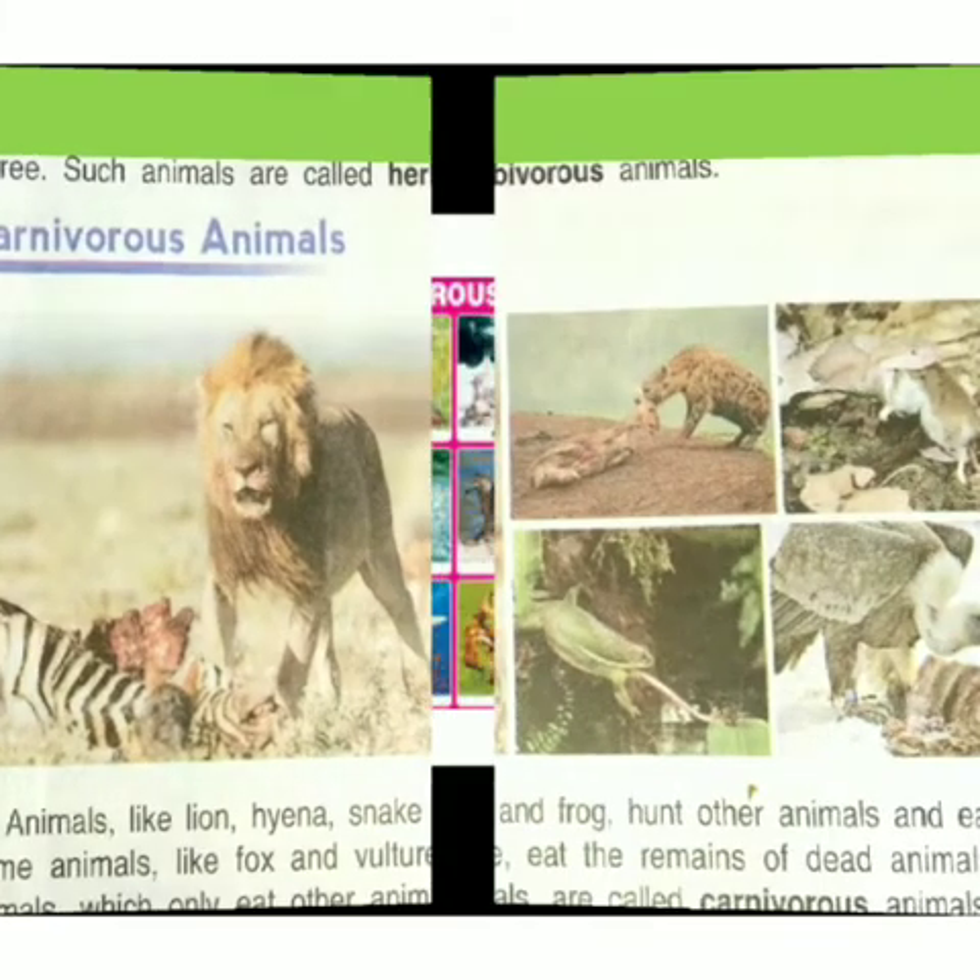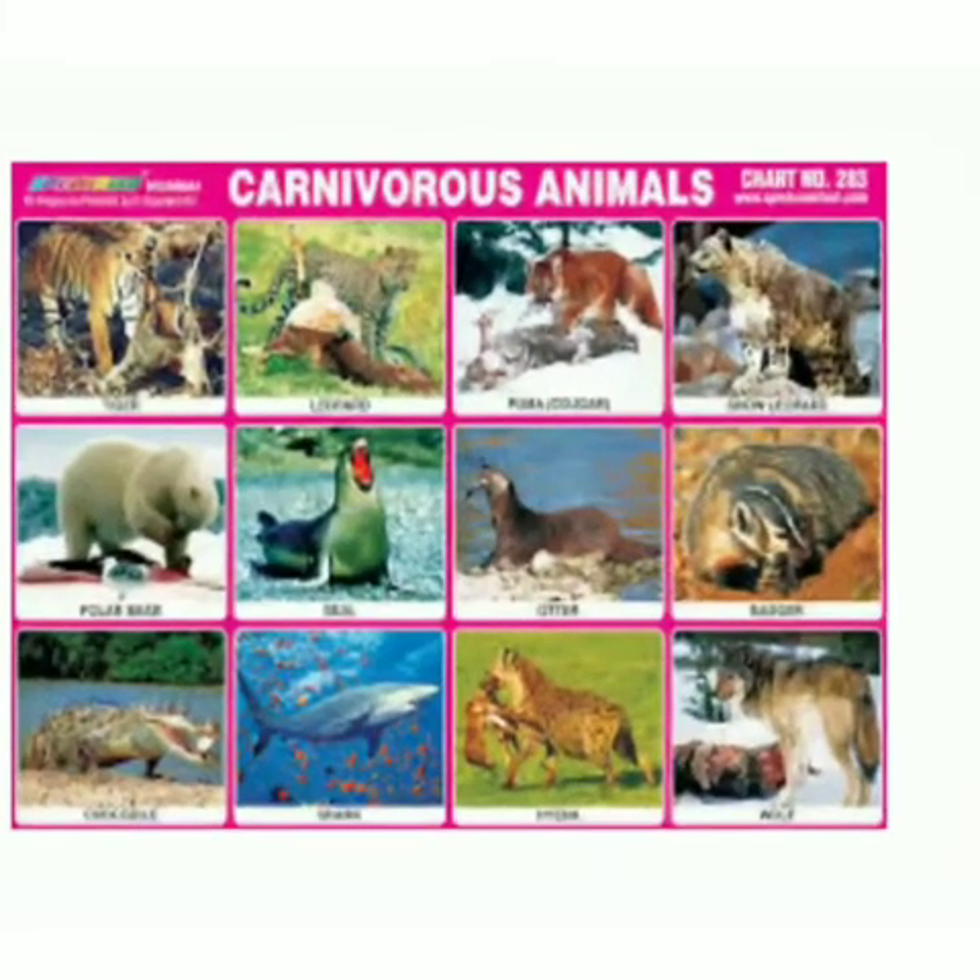Carnivorous animals eat only the flesh of other animals. Let's see pictures of different types of carnivorous animals. These all eat the flesh of other animals. They never eat plants.